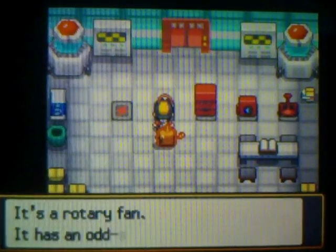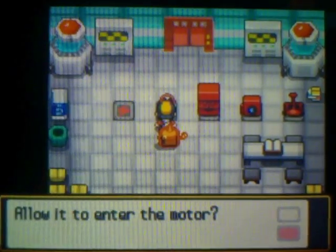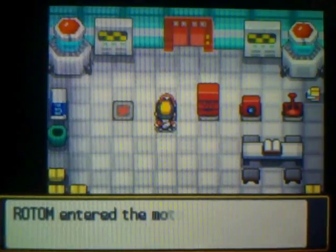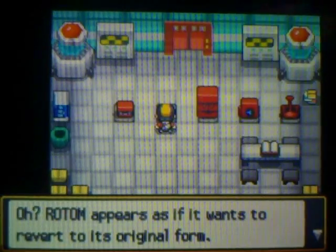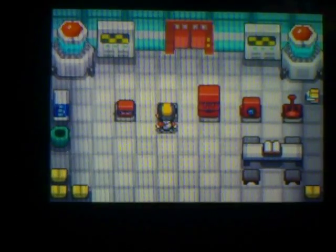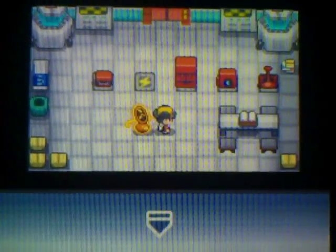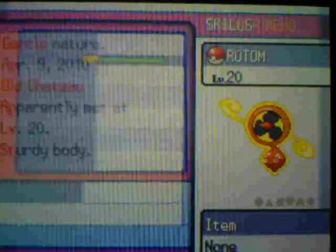Let's see what this appliance does. It's a rotary fan. It has an odd-shaped motor on it. Rotom appears to want to go into the motor — allow it. Rotom entered the motor and changed to a different form. In this form, it learns Air Slash.